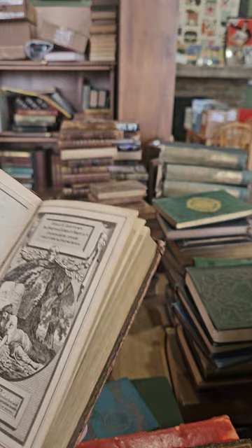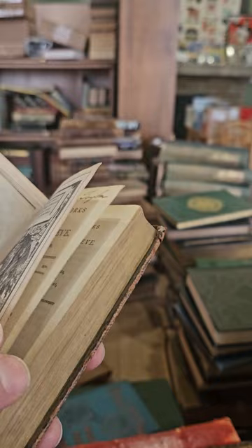Here we have The Beauties of the Poets of Great Britain — this is William Congreve and Joseph Addison, 1778.